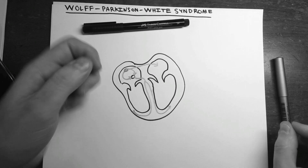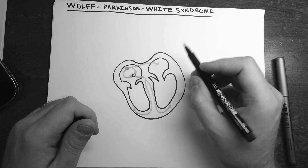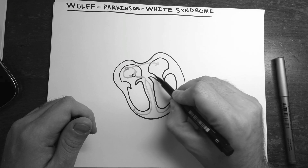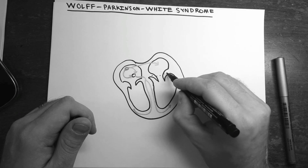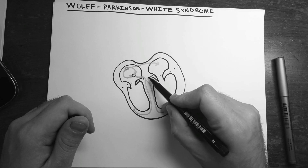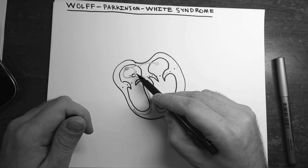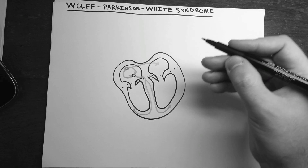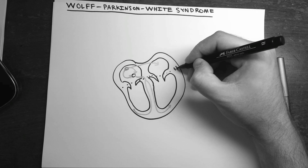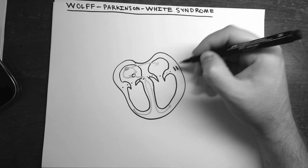In Wolff-Parkinson-White syndrome, there is an extra pathway through some part of the normally insulated layer between the atria and the ventricles. There is tissue that keeps signal from going through and forces it through the AV node pathway, but here there is a defect — a little hole that allows conduction to get through.